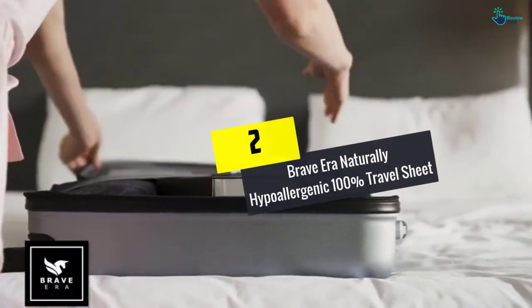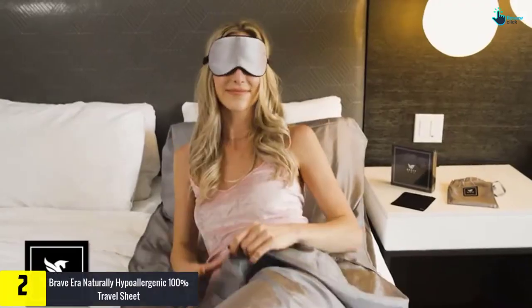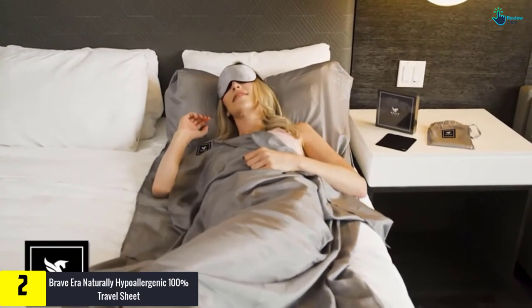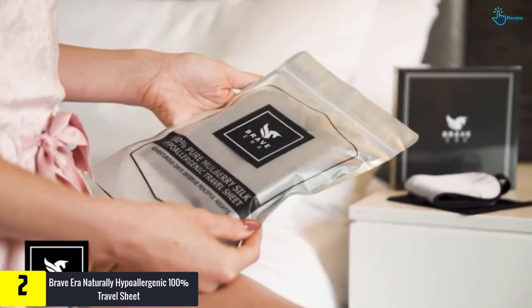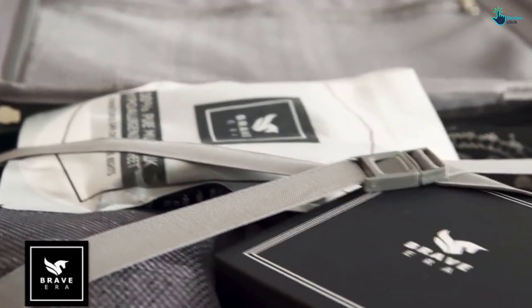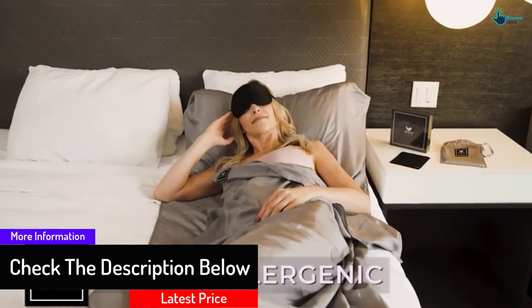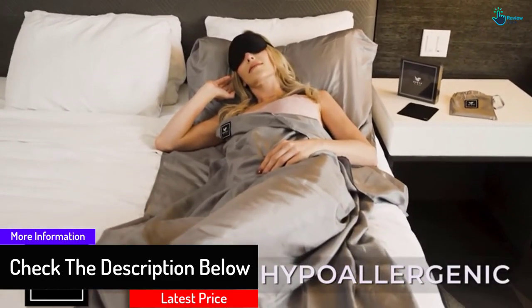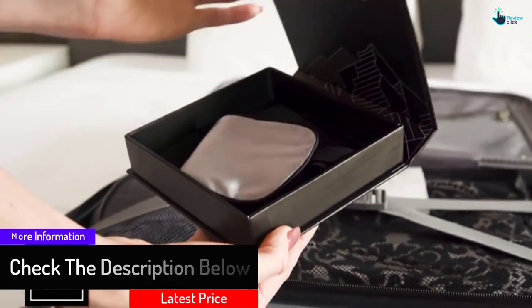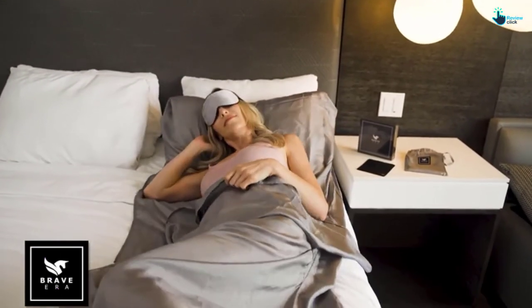At number 2, we have the Brave Era Naturally Hypoallergenic 100% Travel Sheet. It is made with the most fantastic material that will keep you warm. The sheet is both machine and hand washable, hence the best for traveling and camping. It is comfortable for most people who are sensitive, and protects your skin against mites.